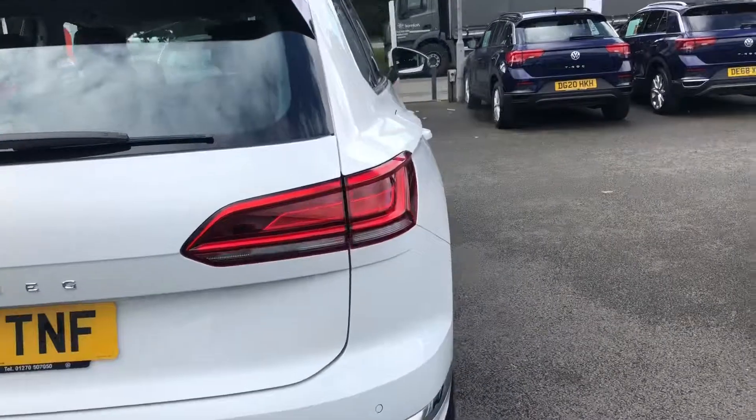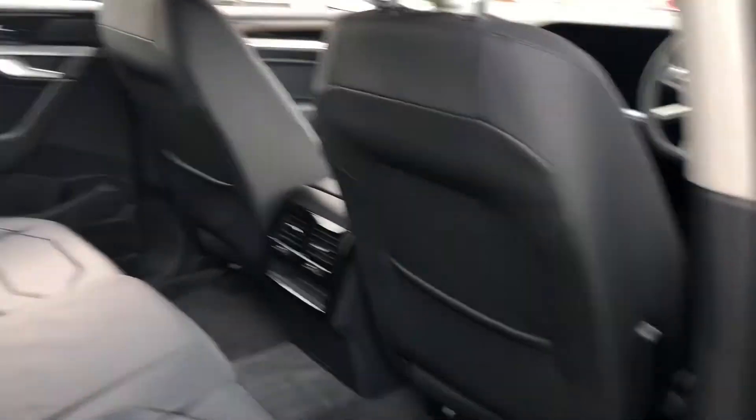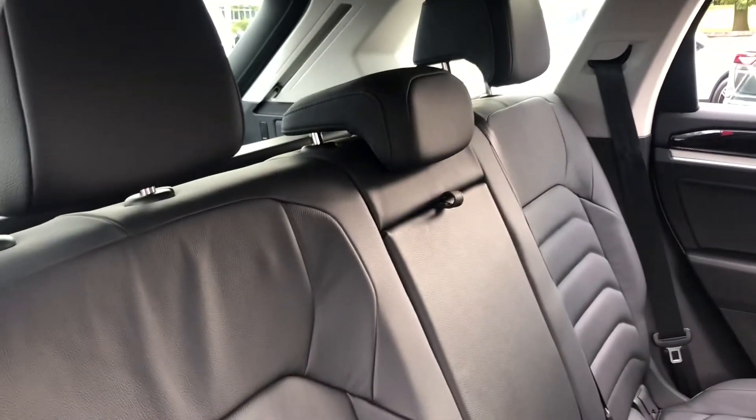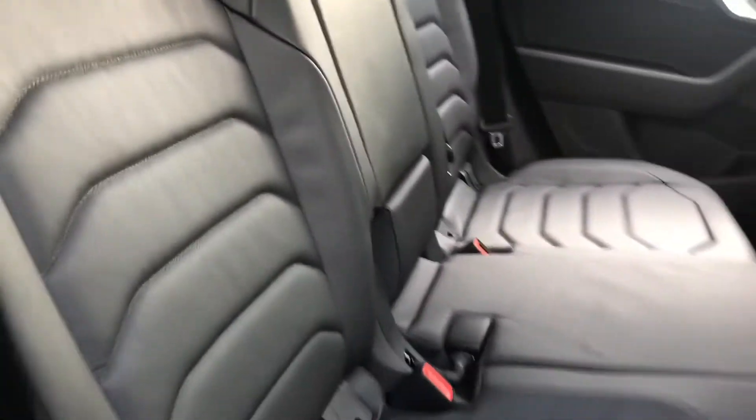Moving on into the inside of the vehicle, you'll notice that this car has come with the full Vienna leather. It sets off the inside of the vehicle really nicely and you've also got your centre armrest there for any backseat passengers.